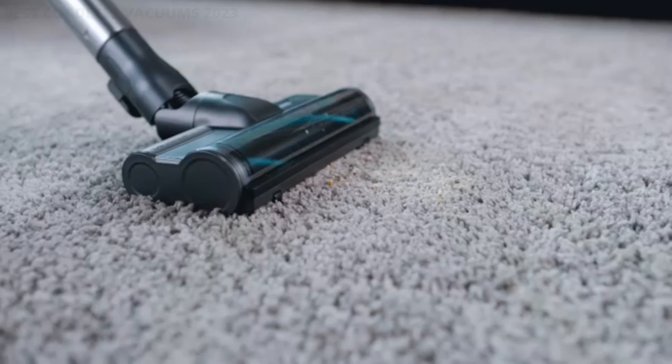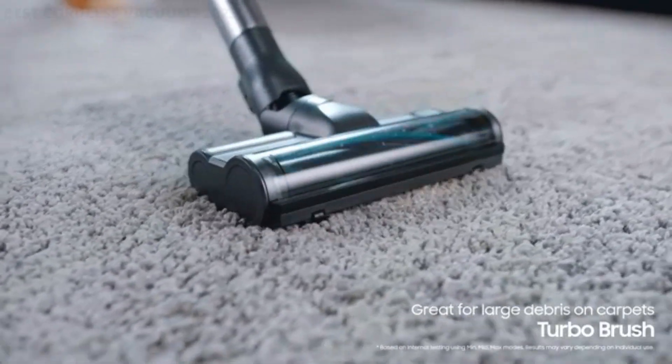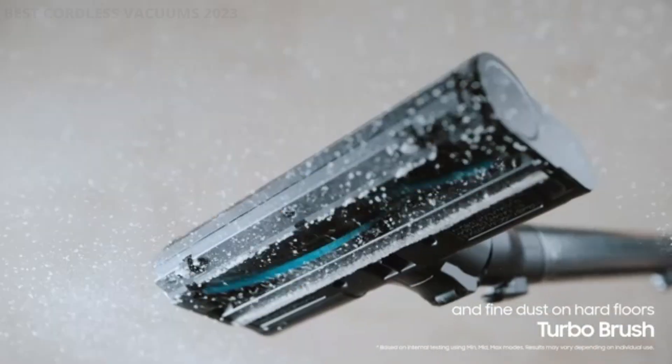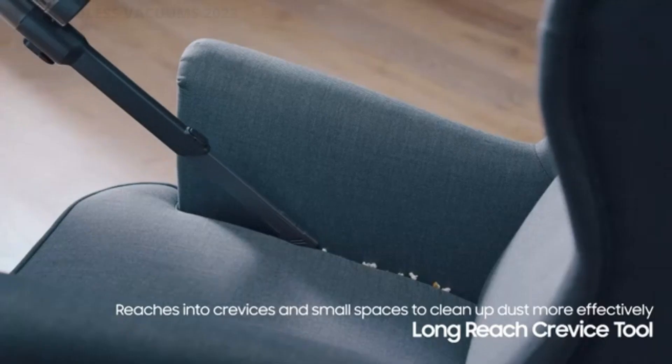Our team researched and gathered the best advice from experts. We have selected the three best cordless vacuums in 2023 for you. The links to the products mentioned in the video are in the description below. If you want more interesting product reviews, visit our GuideNight YouTube channel.